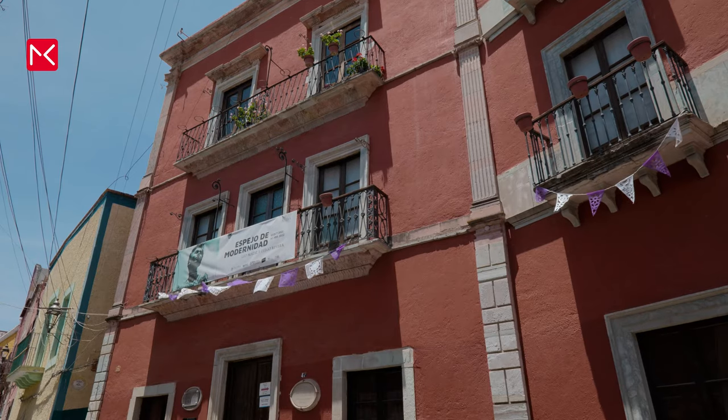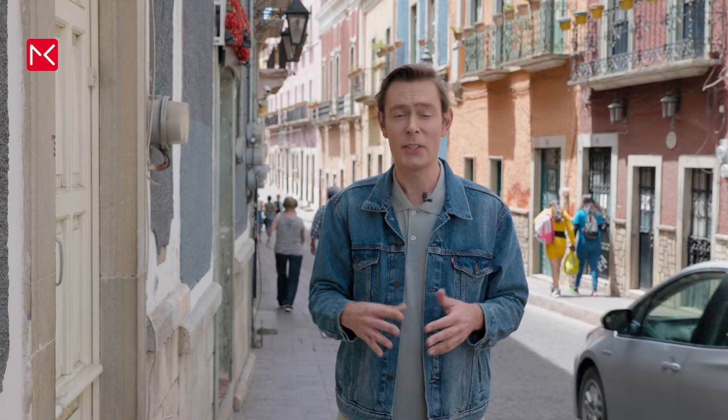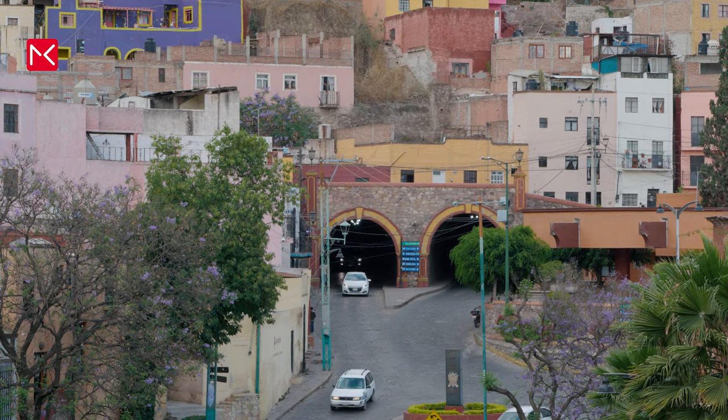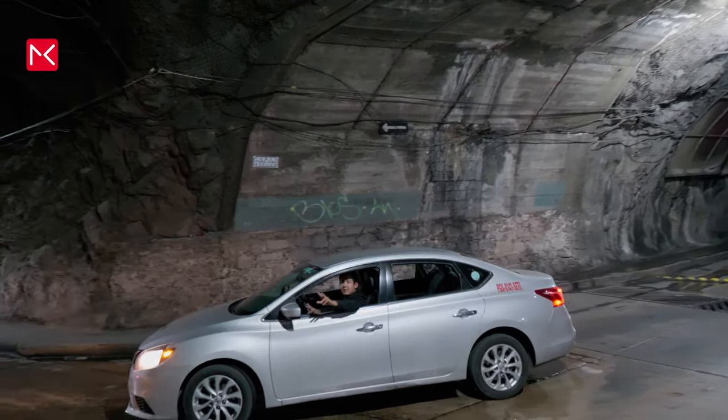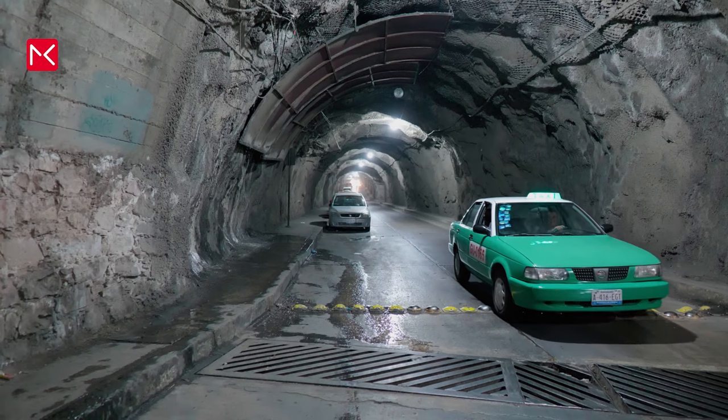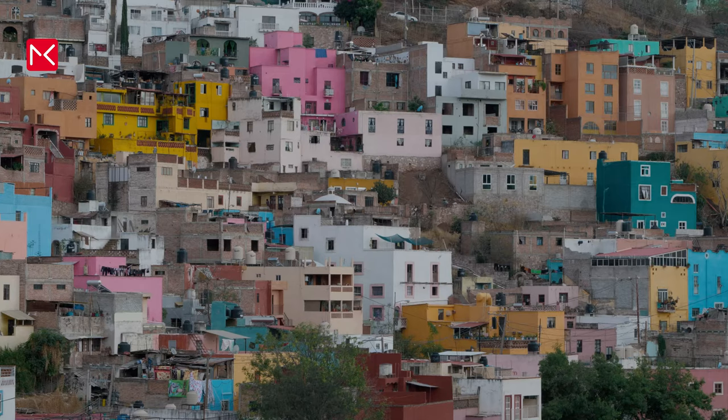In a moment I'll show you the house of a Mexican artist that has been turned into a museum. But first we are going underground, because there is a large tunnel network in this city. They use it for cars and traffic, but in the past it was built to prevent a nearby river from flooding and damaging the city. This tunnel network actually makes the city a perfect place to walk in.